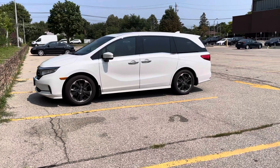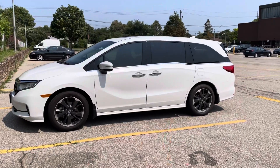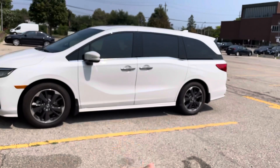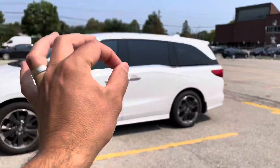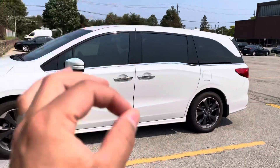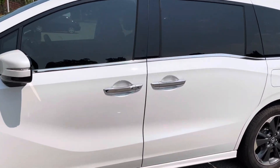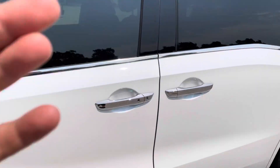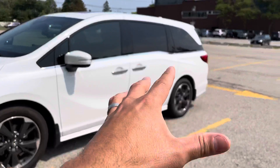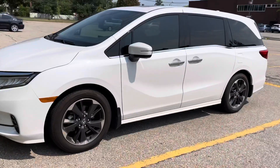Hey everybody, I'm here today to show you my brand new 2022 Honda Odyssey Touring trim level edition — I absolutely love it. In this video I'm not going to be doing a full review or tutorial; I'm just going to be giving you an overview of the van and the reasons behind me getting a van in general and this specific van.